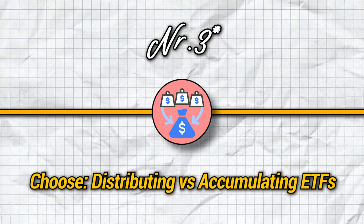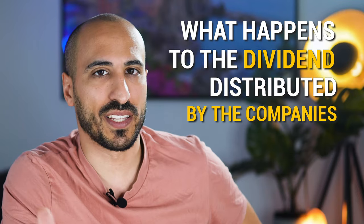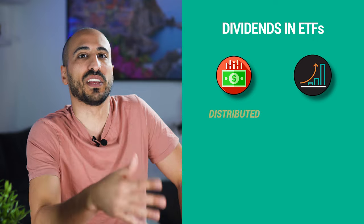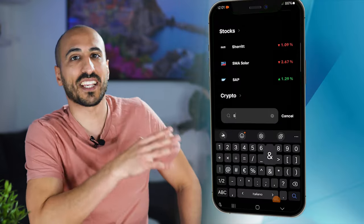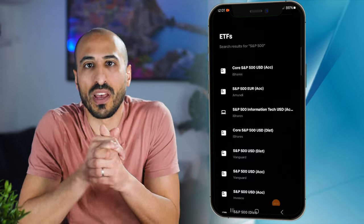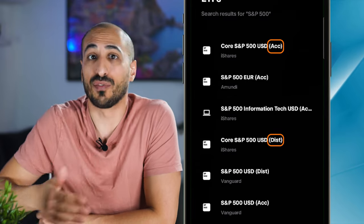Step number four is choose between distributing and accumulating ETFs. Most ETFs are equity ETFs, based on a collection of companies that usually distribute dividends to their shareholders. If you invest in an ETF, you are automatically a shareholder of all the companies inside it. So what happens to the dividends? There are basically two options: these dividends can be distributed to you as cash in your brokerage account, or they can be reinvested in the same ETF, increasing its value. In Trade Republic and other European apps, all ETFs have either the word ACC for accumulating or DIST for distributing.